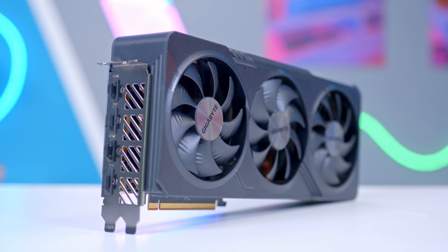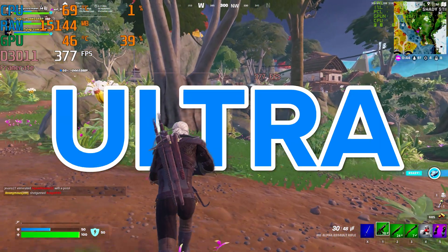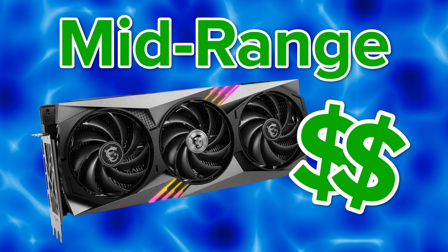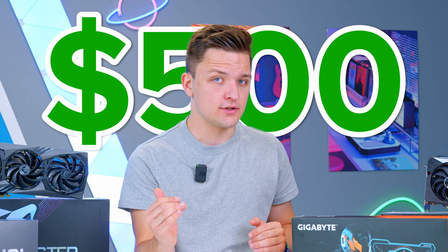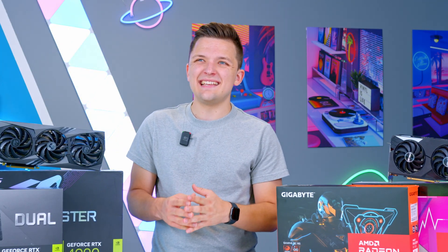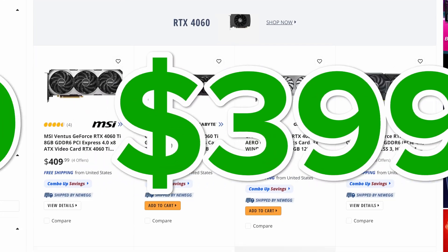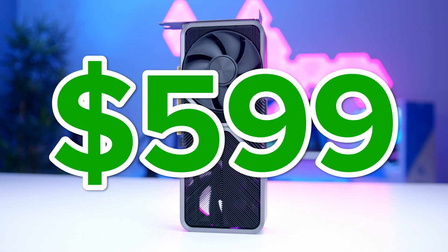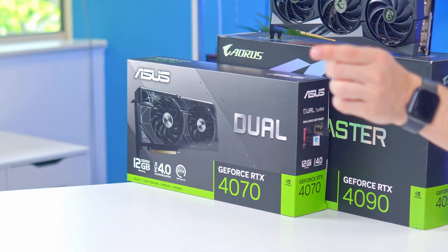If you've got a bit more money to spend and want to game at 1080p ultra all the time or 1440p high, that's where you look at mid-range cards between $300 and $500. The mid-range is another tricky area. On the Nvidia side, the 4060 Ti comes in between $399 and $499, with the RTX 4070 clocking in at $599 MSRP. Prices do change a lot — check links below for up-to-date information.